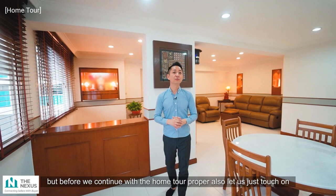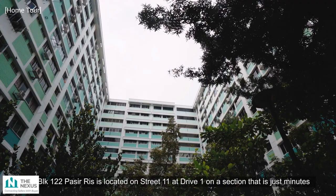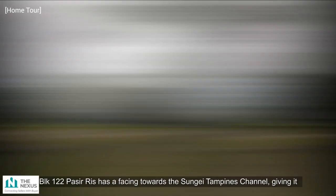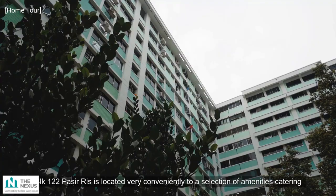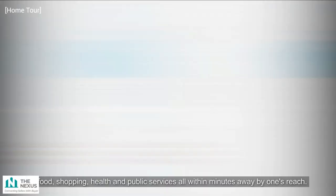Block 122 Pasir Ris is located on Street 11 at Drive 1, just minutes away from Pasir Ris White Sands Central and Pasir Ris MRT Station, accessible within minutes by foot. The block has a facing towards the Sungai Tampines channel, giving it an unblocked view for natural light and aeration. It is also very conveniently located near a selection of amenities catering to food, shopping, health, and public services, all within minutes away.